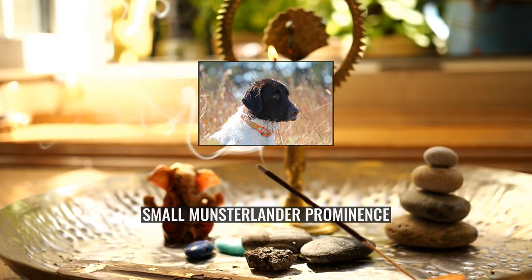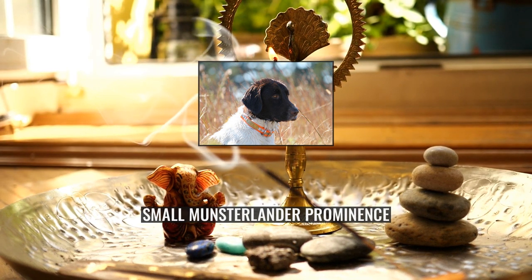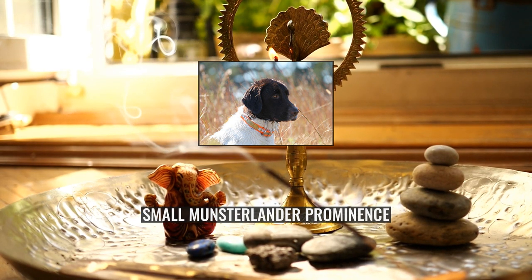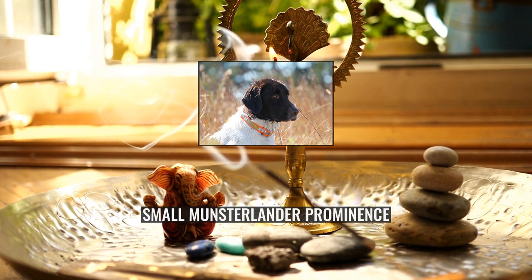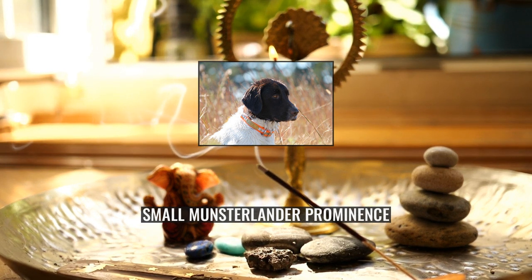They have a very strong prey drive and enjoy rewarding their owner with productive hunts. They thrive with hunting or comparable challenging exercise for an hour or more every day. They are strong swimmers, especially when compared to other short-haired hunting breeds. Lack of regular and sufficient exercise and mental stimulation will likely result in unwanted behaviour, which is common in highly intelligent, driven breeds.